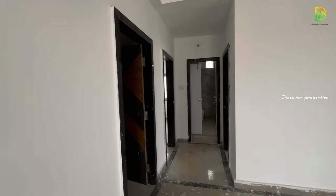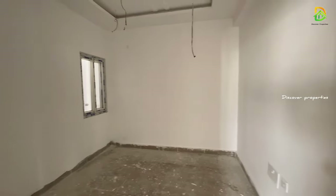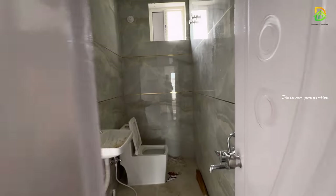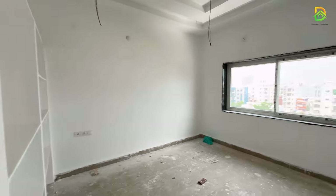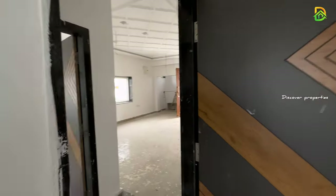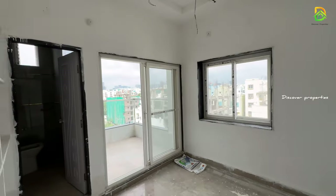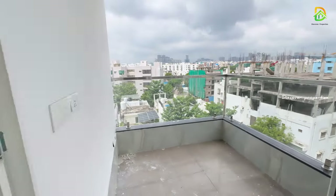We have a bathroom here. We have a kitchen here. This is the first bedroom; it uses the common washroom which is attached to this bedroom. This is the second bedroom; we also provide an attached washroom and we have a balcony. We have a very spacious sitting area here.